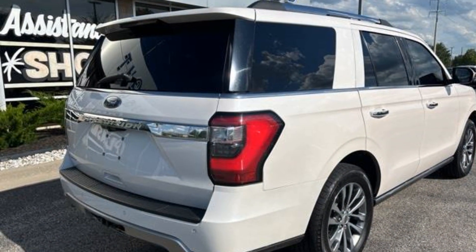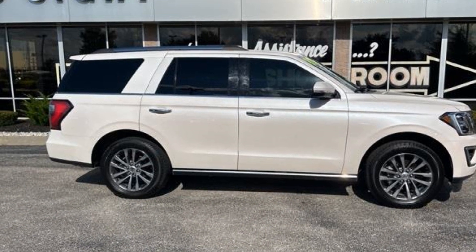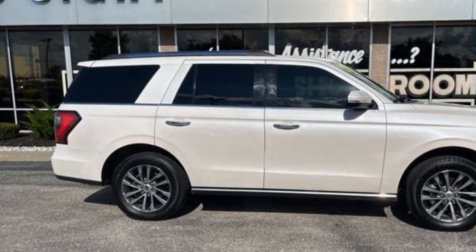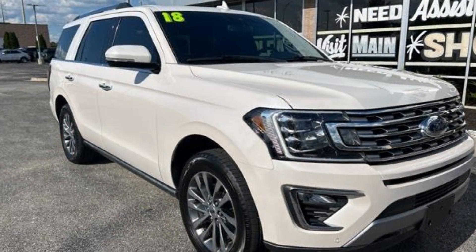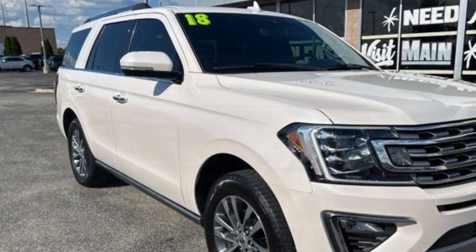Four-wheel drive, blind spot monitor, power running boards, parking aid sensor, third row seating, heated side view mirrors, leather seats, wood grain trim, backup camera, passenger seat adjustable lumbar support, memory seat, cooled front seats, heated rear seats, and tinted windows.